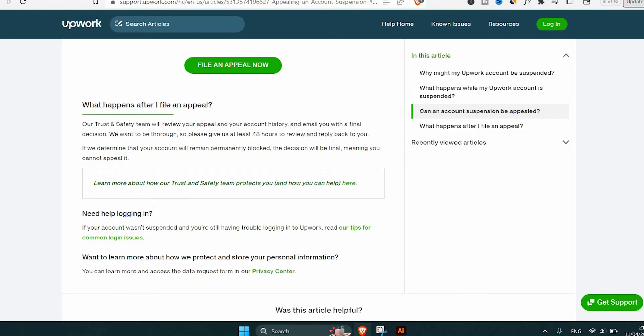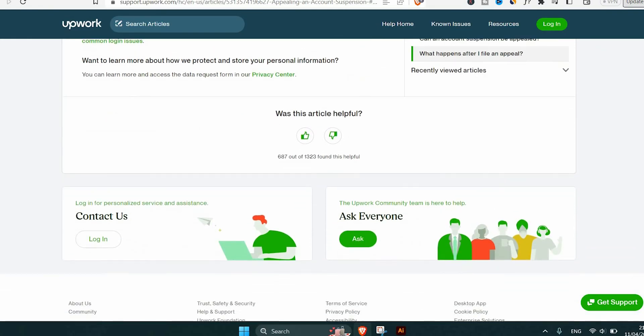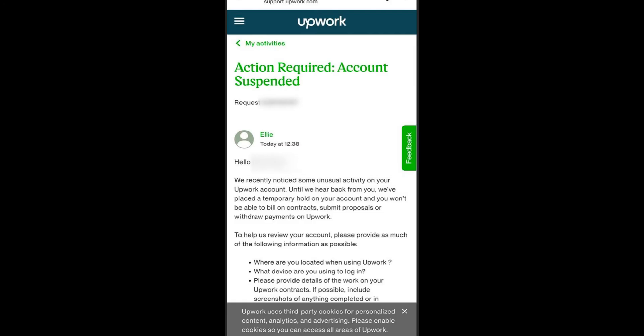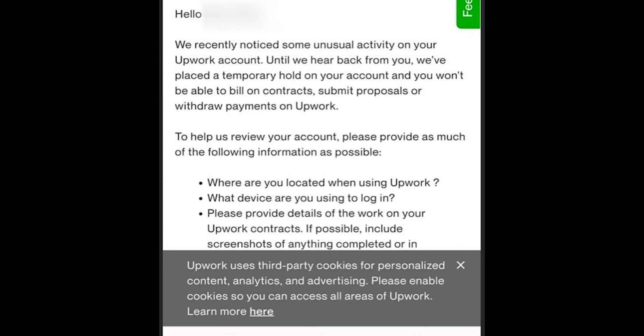To successfully appeal, provide a clear explanation of the situation and show that you understand and will comply with Upwork's policies going forward. Include all relevant details: the reason you believe your account was suspended (if you know it), any actions you've taken to address the issue, and any additional information that might help Upwork understand your situation. Then wait for a response — they may request additional information or clarification before making a decision. Answer all their questions thoroughly.